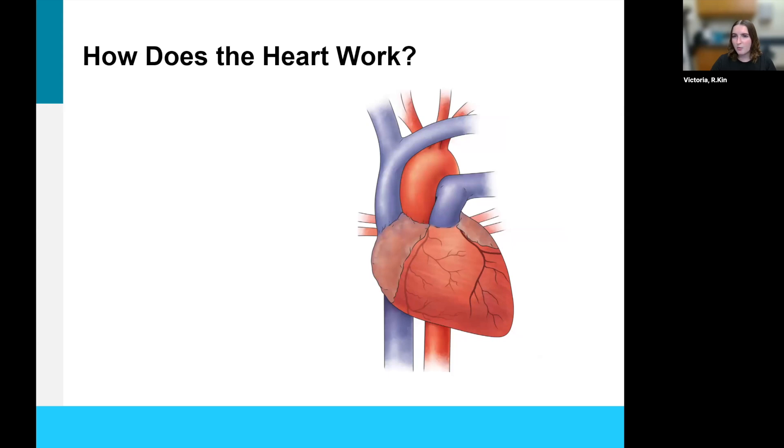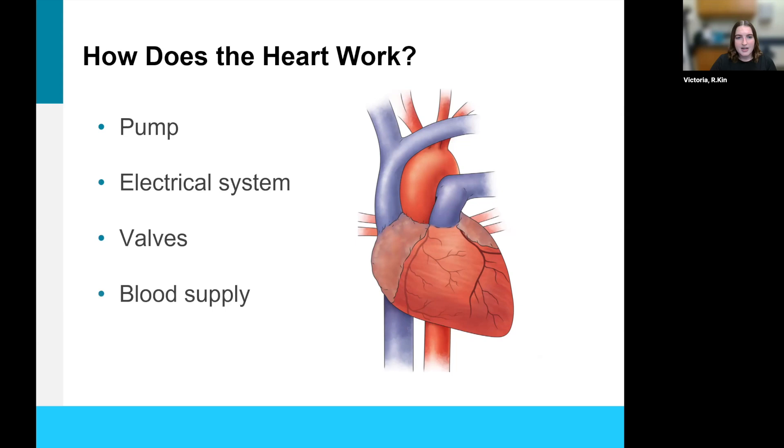So how does the heart work? We know the heart is a pump. The heart has an electrical system. The heart has valves, and the heart also has blood supply. We're going to break down each of these a little bit more.